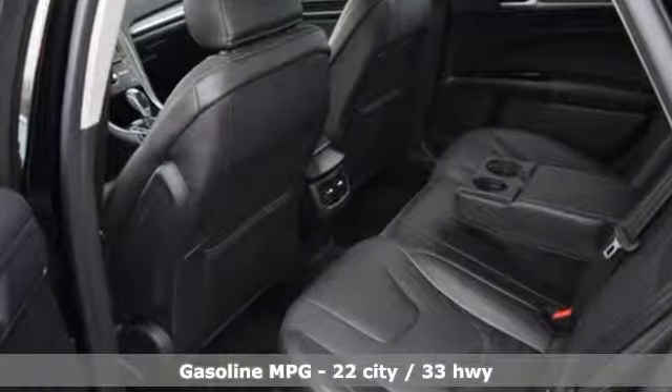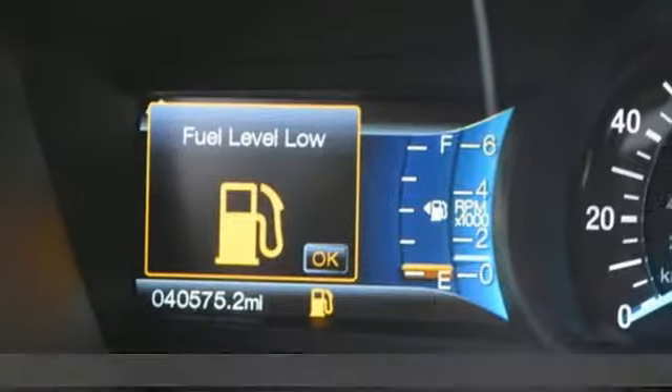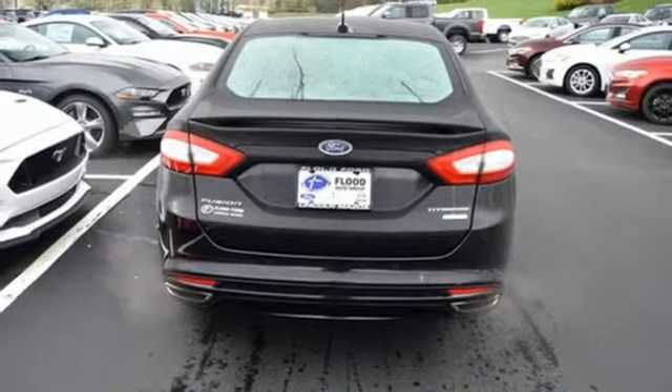External memory control, power heated mirrors, dual zone climate control, configurable instrument gauges, doors and push button start proximity key, driver memory seats.